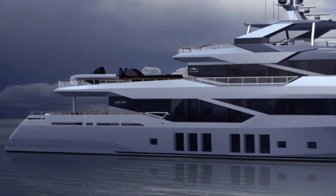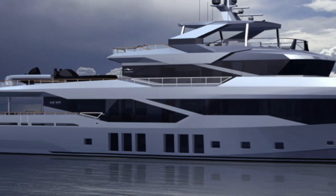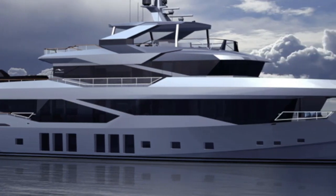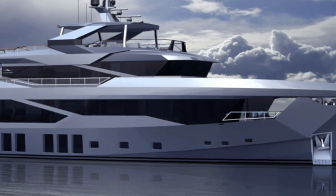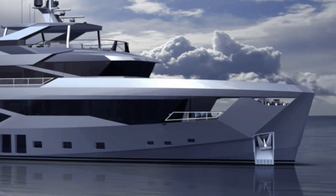When it comes to superyacht explorers, the Newmarine 45 XP really is a vessel that sticks out due to its modern and sleek lines combined with a sense of ruggedness that leaves you in little doubt as to her seakeeping capabilities.